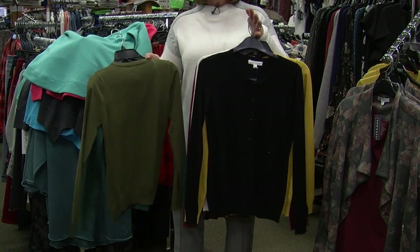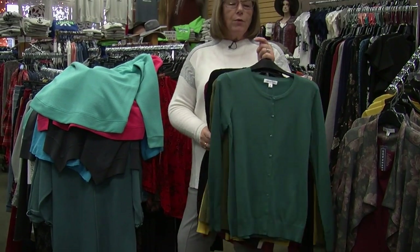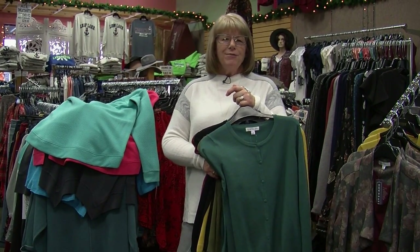These are just a nice weight — soft, light, just the perfect weight. So we have many, many things for you to come in and check out for your traveling needs. We just want to wish you a happy new year.